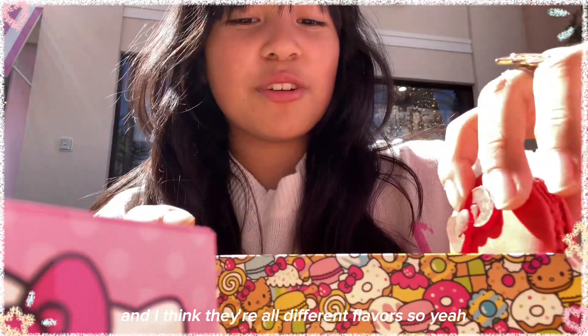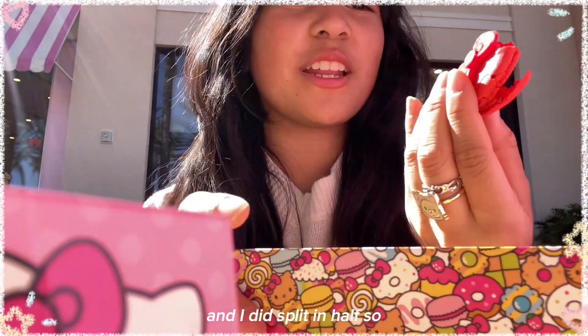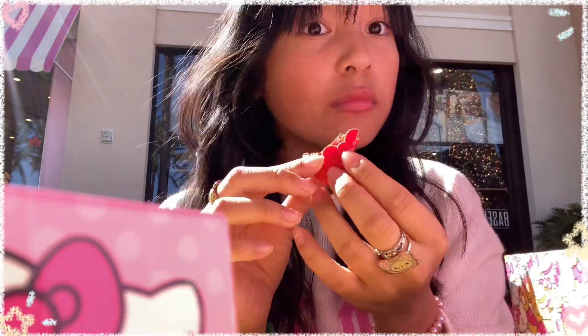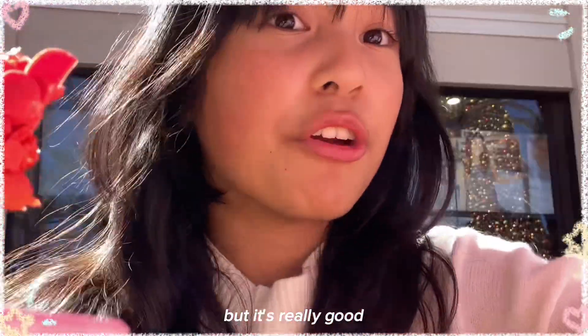I think they're all different flavors. I'm gonna try this one — this is the red one, and I did split it in half. I think it's like a strawberry or something, but it's really good.